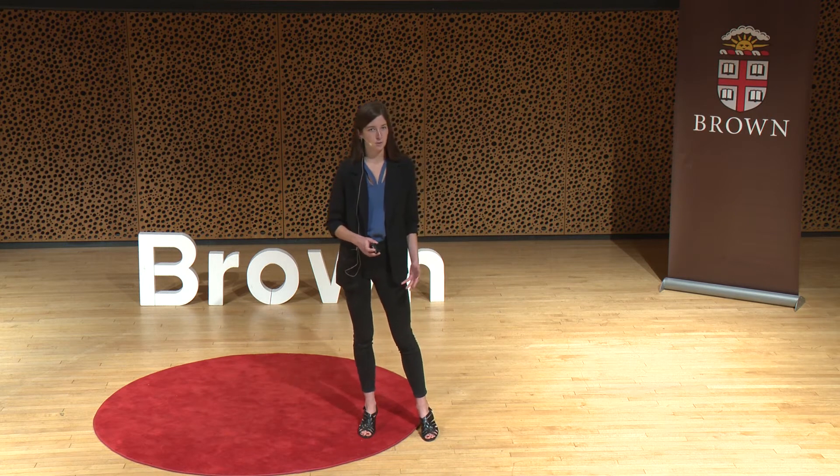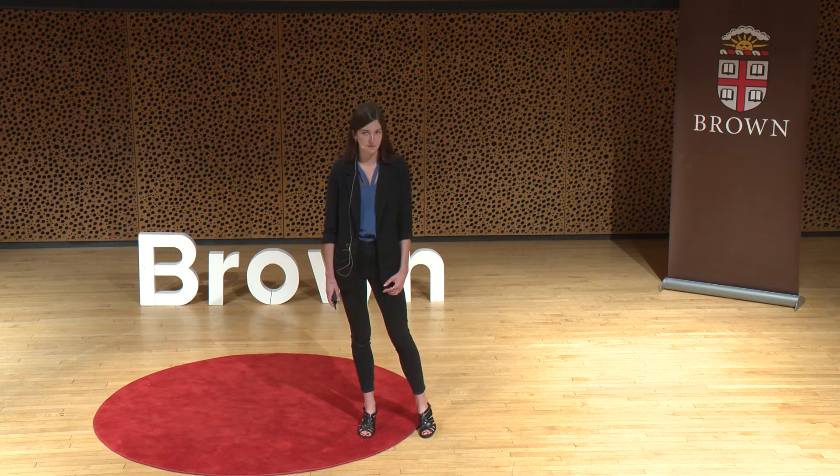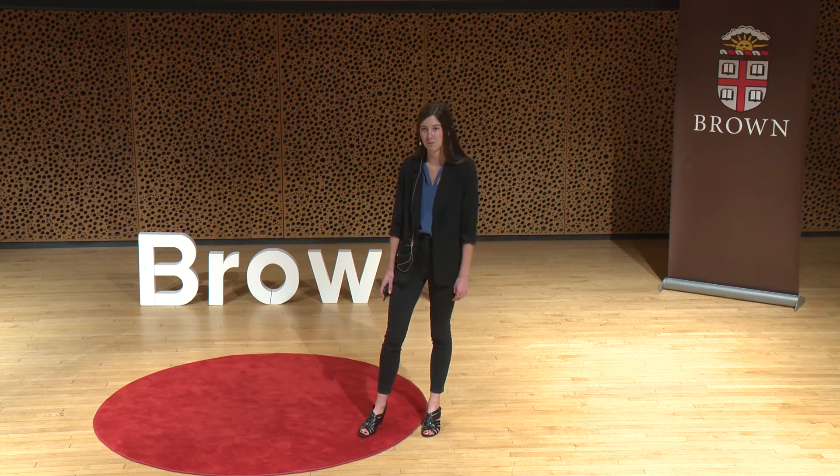We show that these micro-cold traps contribute significantly to the amount of ice on Mercury, suggesting that the innermost planet has a lot of ice that was previously unaccounted for. In fact, if we add up all of these tiny micro-cold traps of ice, the ice inventory on the planet can more than double.